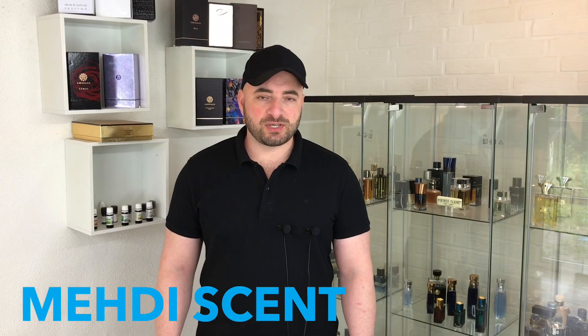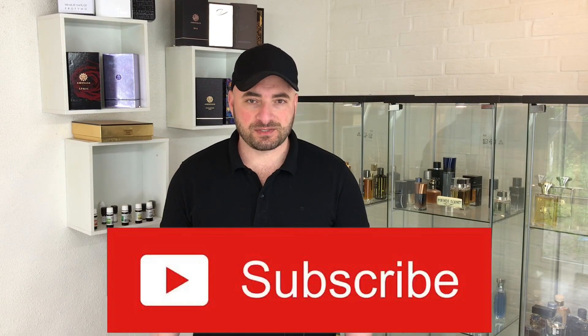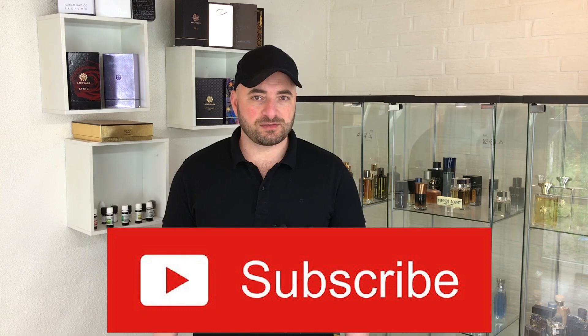10 clean, fresh, massive appealing summer fragrances. Hello everybody, welcome to my channel. If you're first time here, my name is Mehdi, I'm talking about fragrances. Please don't forget to subscribe the channel to get notifications about my new uploads. Let's see the fragrances.